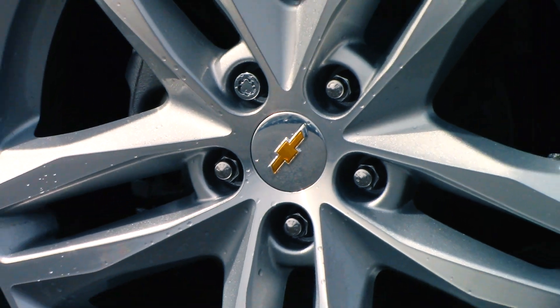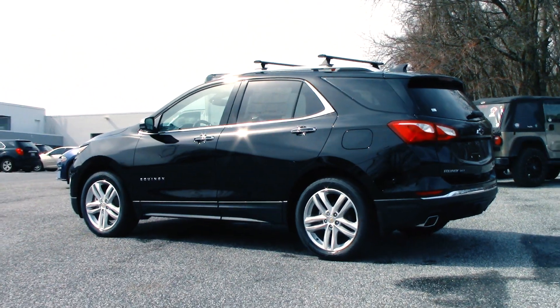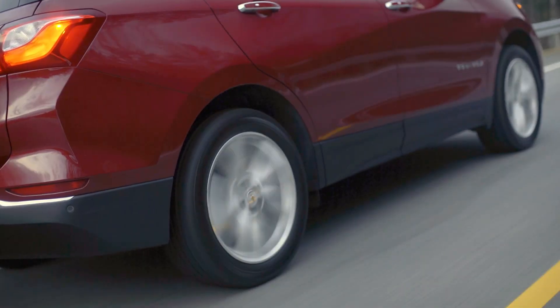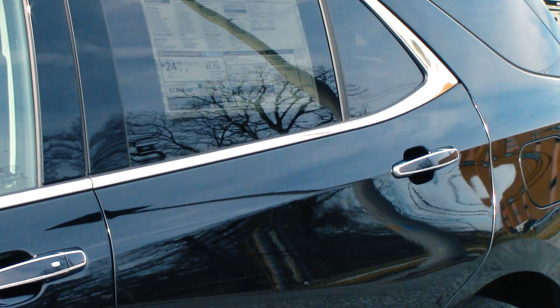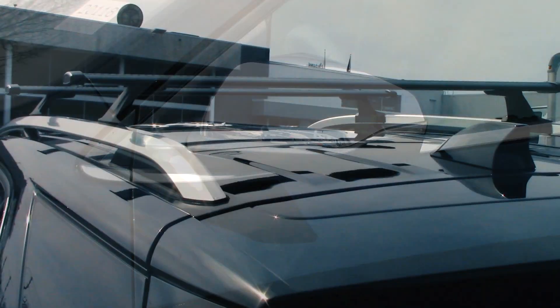All 2020 Chevy Equinoxes come equipped with 17 or 18 inch alloy wheels. This example happens to be sitting upon the optional 19 inch wheels. Chrome trim adorns the windowsill, door handles, mirrors, and grille.